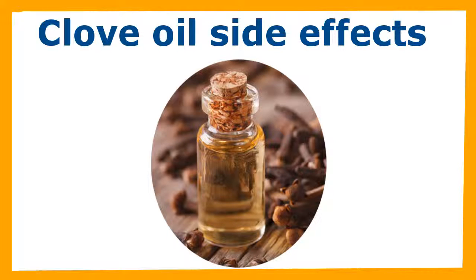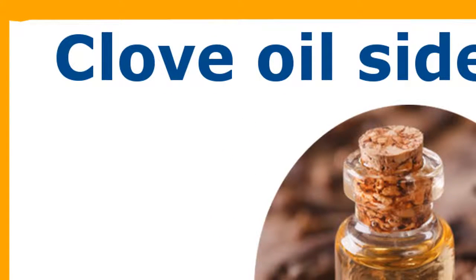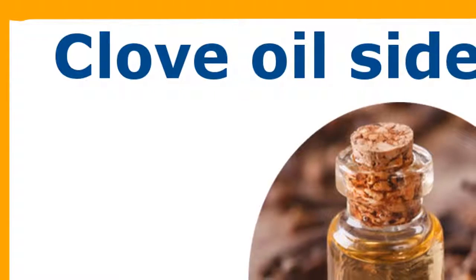Like most other essential oils, clove oil can take a toll on your skin by making it super sensitive. The topical application of undiluted clove oil, which is the unprocessed or unrefined extract of the spice, can give you irritation, rashes, burns, or contact dermatitis.